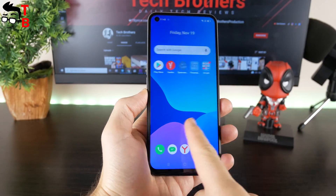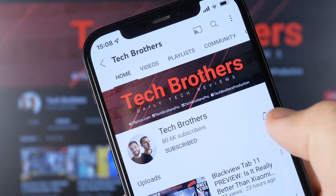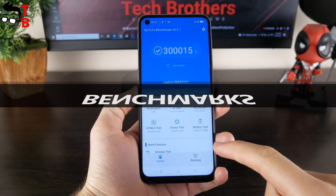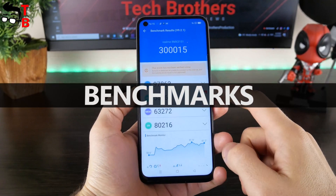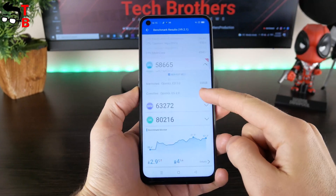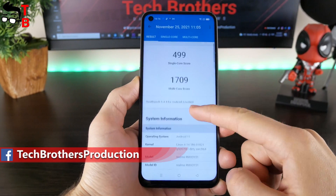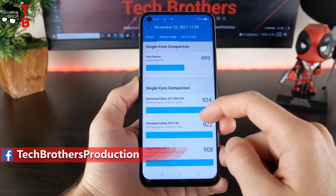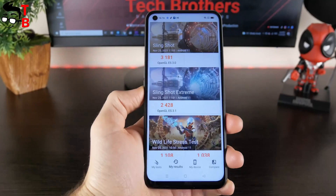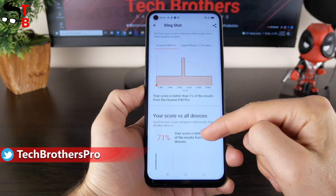I think we can start a performance test with benchmarks, and then play some games. I am very surprised that this budget smartphone from Realme has 300,000 points in Antutu — this is a very high result for a budget phone. It also has 499 points in the single-core test of Geekbench 5, and 1709 points in the multi-core test. Finally, Realme 8i has a 3181 overall score in 3DMark.